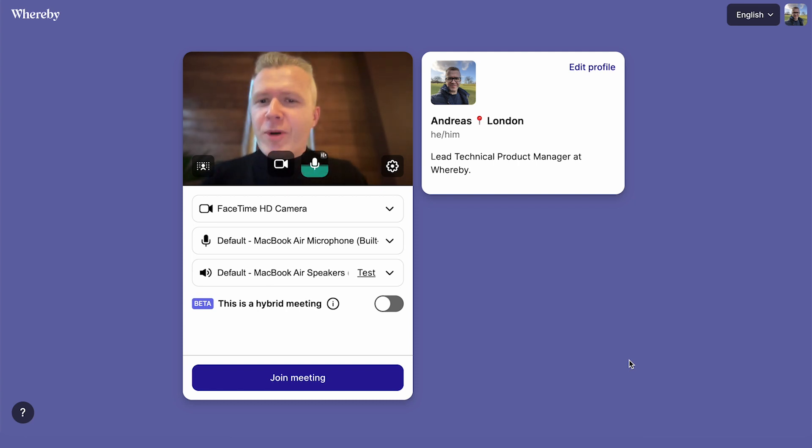Hi everyone, my name is Andreas Bovins. I am a Lead Technical Product Manager with Whereby. And today I want to show you a cool new feature we've been developing called hybrid meetings.